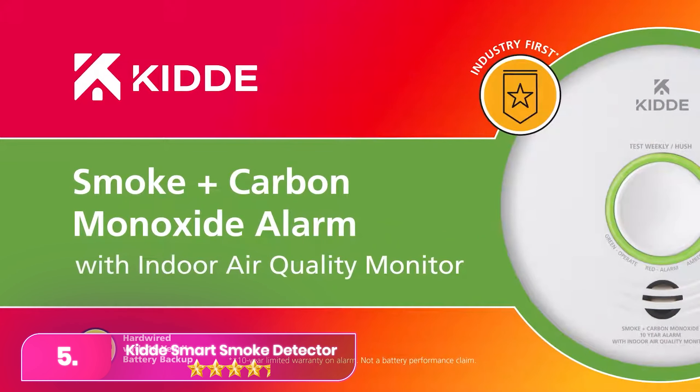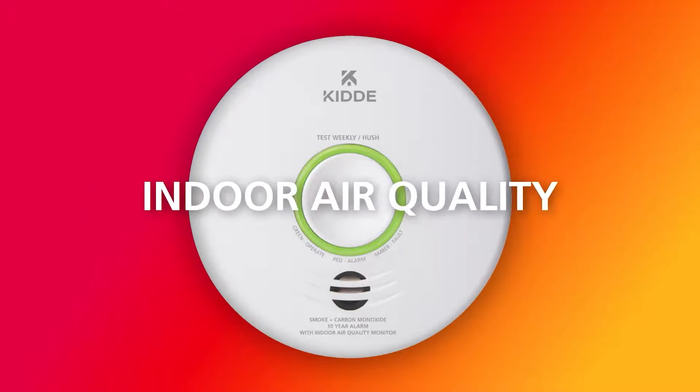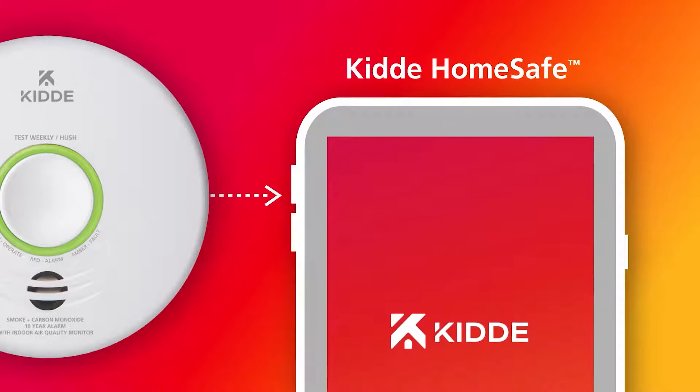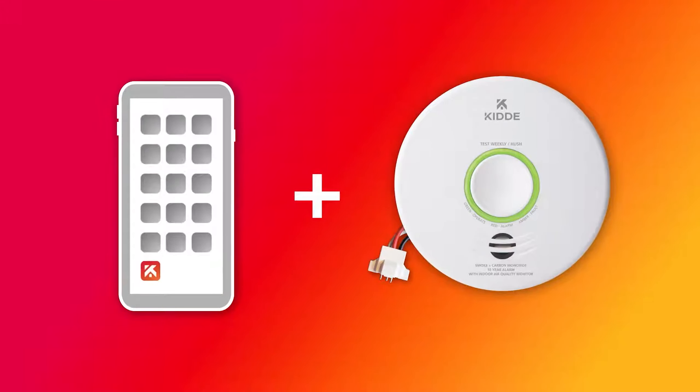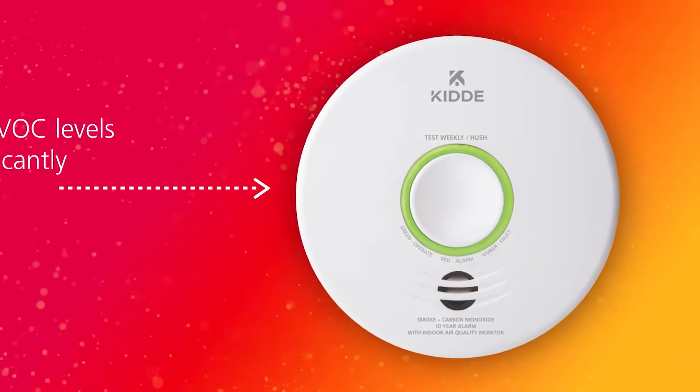Let's start with number five: the KITI hardwired smoke alarm with indoor air quality monitor. The KITI provides reliable performance at a lower cost. It effectively detects smoke and poor air quality, featuring a convenient hush button for manual alarm shutdown during cooking. It can interconnect with affordable wired alarms from various brands, ensuring alerts throughout your space.